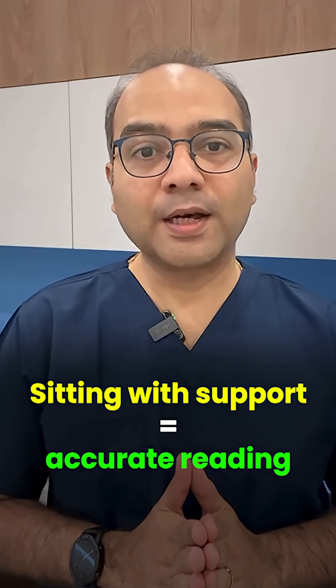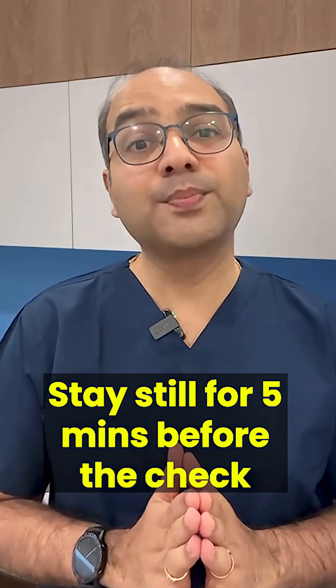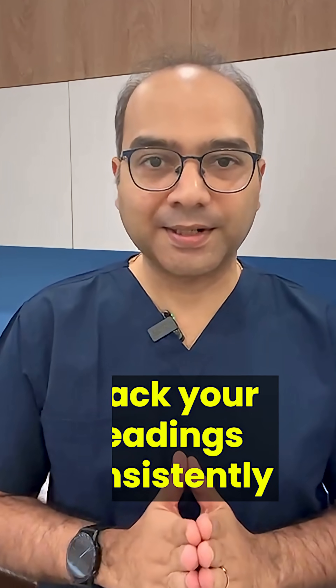Lying down can mislead unless specifically asked by your doctor. Stick to sitting, stay still for five minutes before the check, and track your readings consistently.